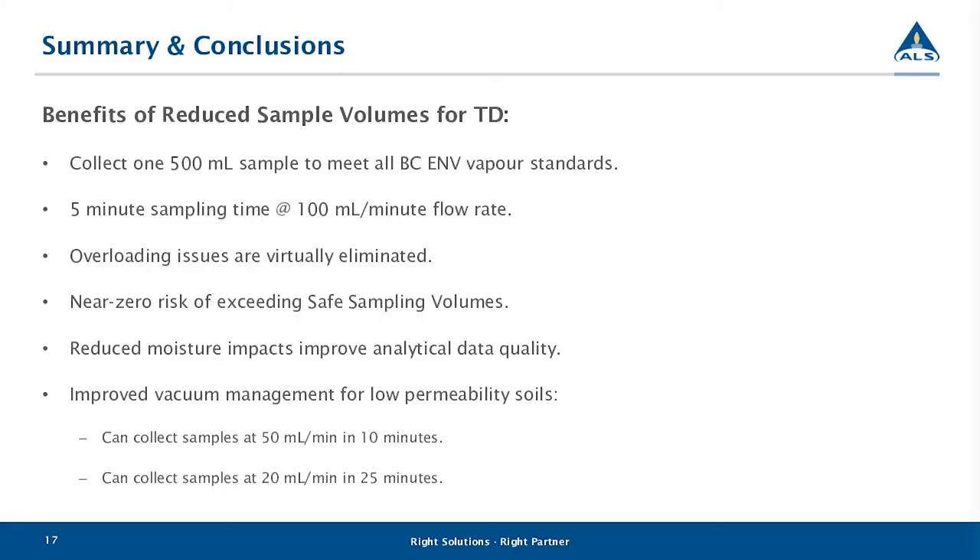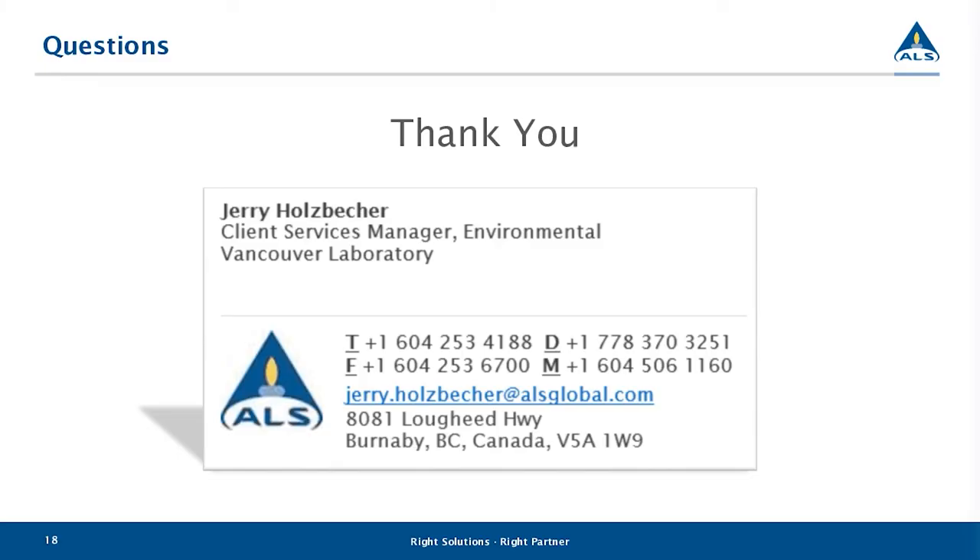In conclusion, in BC you can now collect one 500 mL sample to meet the BC EMV vapor standards. This is a five-minute sampling time at 100 mL per minute. Overloading issues with the tube and at the instrument are virtually eliminated, there is near-zero risk of exceeding safe sampling volumes, reduced moisture impacts, improved analytical data quality, and improved vacuum management at the well. Thanks for your attention, everybody — we'll now open the floor for questions.